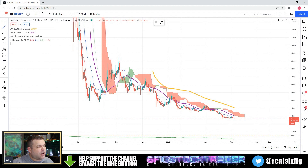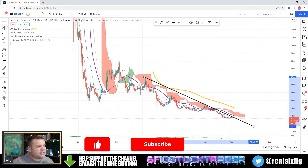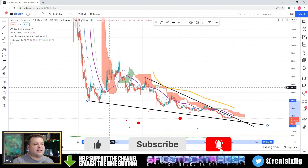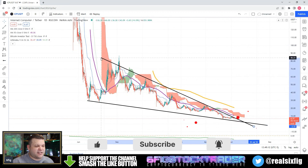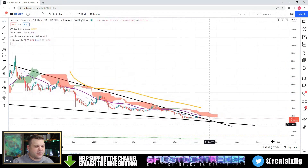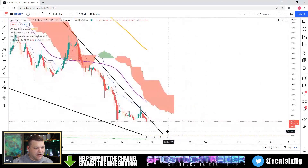One thing I just want to point out is that the falling wedge is still game on folks. A lot of people are voicing some frustration that the falling wedge is not producing results, but we are squeezing so hard against this trend line right here. I do think that ICP is definitely due for a breakout any time now.